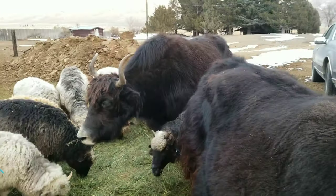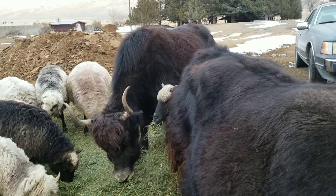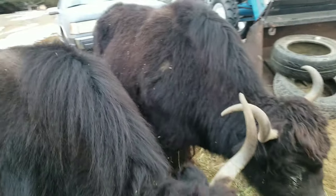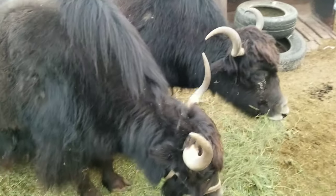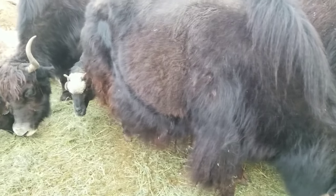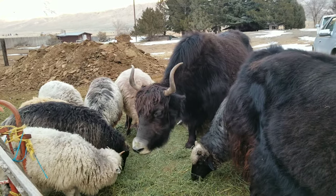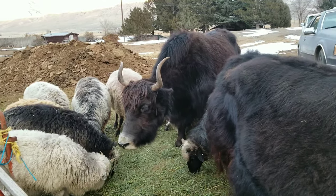They lived for a long time, huh? Yeah. These guys — well, that's the grandmother of the two girls here. Her son is the sire of these, and these two girls are full sisters out of another cow, not this cow.